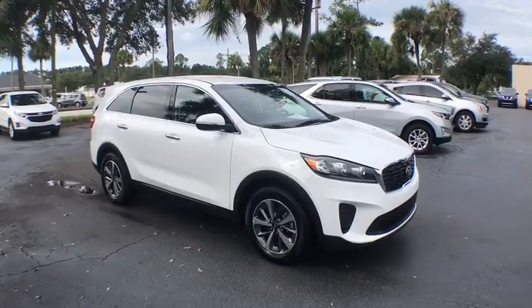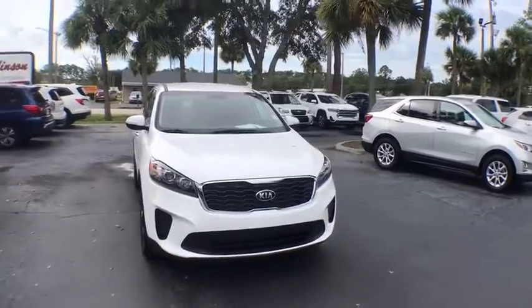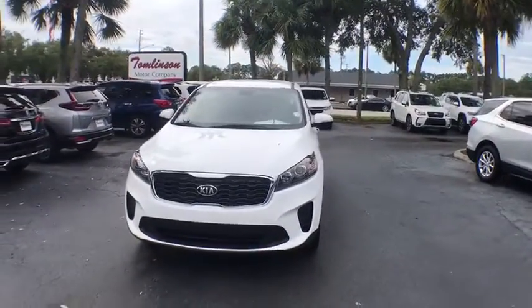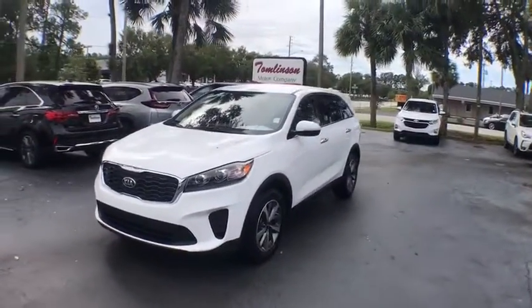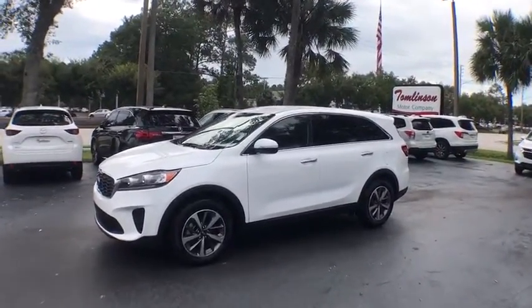Take a ride in the 2020 Kia Sorento. The Kia Sorento is a comfortable riding, powerful compact SUV loaded with impressive standard features. Take one look at its stylish, sleek design and you'll want to cross over to a Sorento.